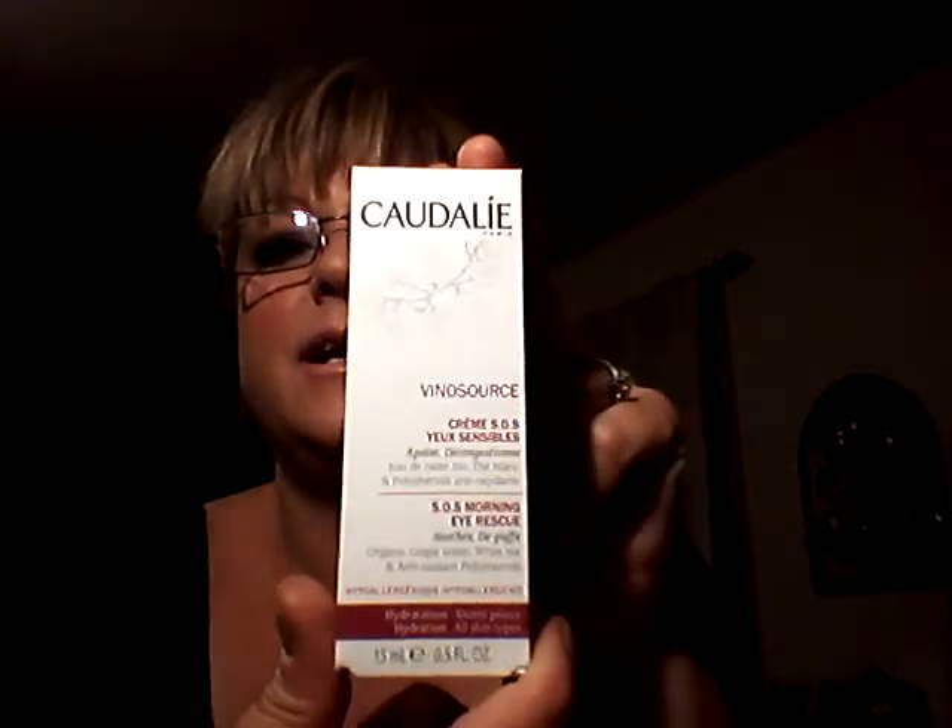I got my Caudalie cream for under my eyes. It says it soothes, de-puffs, it's organic grape water, white tea, and antioxidants. And that's the box that it came in.